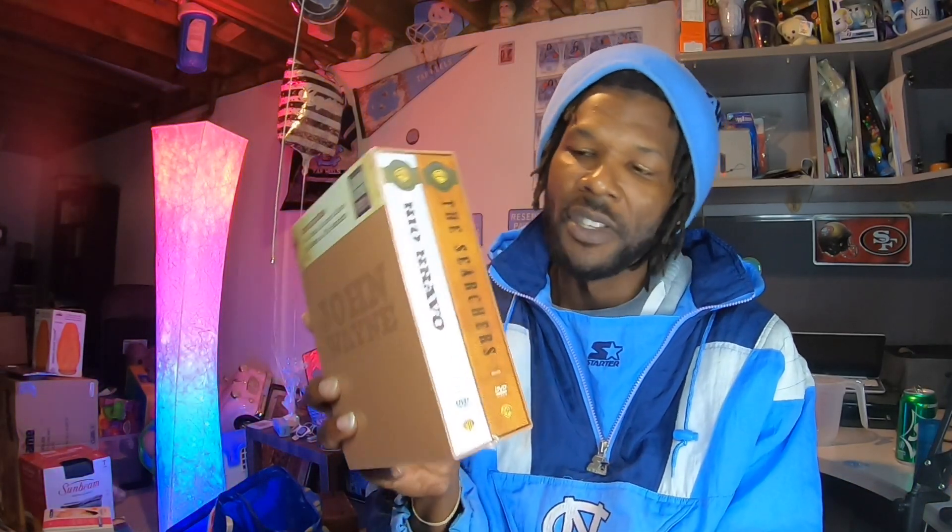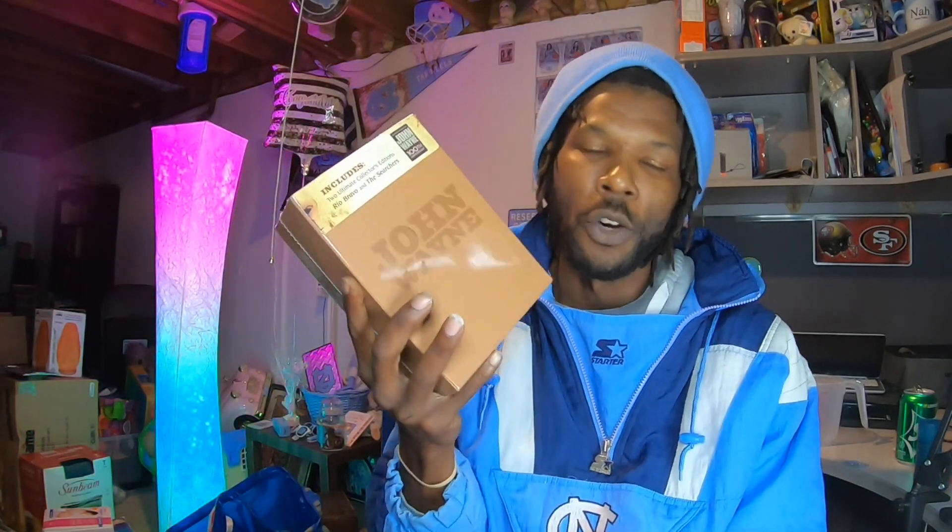Next is this John Wayne 2 Ultimate Collectors Edition DVD set. It sold for $35 and the buyer paid $3.82 to ship — shoutout to media mail. I found it at a thrift store in Colorado on a road trip pit stop, paid about $4.50 for it. I was originally asking $55, but dropped it to $35 and it sold about two days later. We made well over $28 on that item.